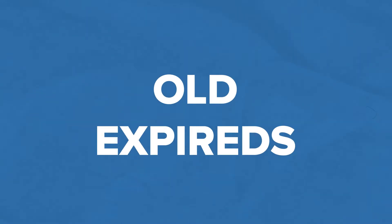The first one is going to be old expireds. Right now, in the current environment, most listings are selling, so there's not a lot of new expireds to call and not a lot of canceled or withdrawn listings. So old expireds are where you want to focus your time.